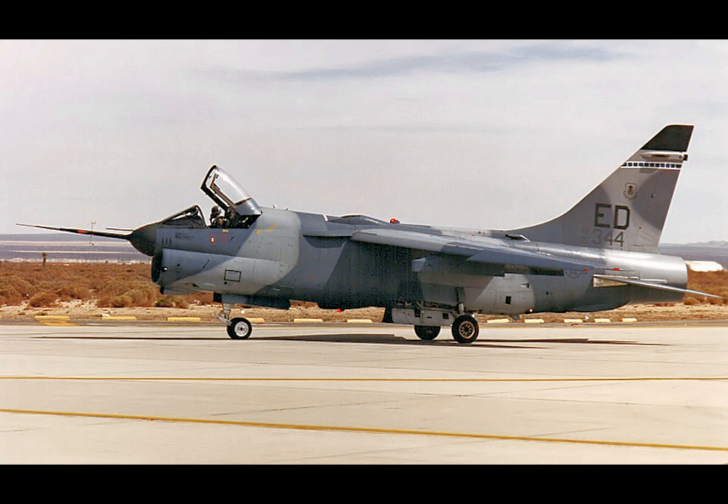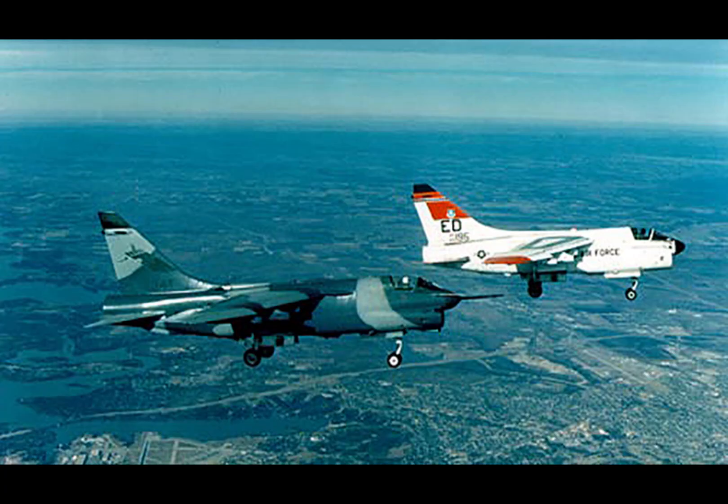The legacy of the YA-7F isn't just about what could have been — it's about what can still be achieved. Its story inspires a reimagining of how older platforms can play a role in modern defense strategies. By exploring the story of the YA-7F Strike Fighter, we not only celebrate an innovative chapter in aviation history, but also spark a conversation about the future of military ingenuity. Could the YA-7F inspire a new generation of cost-effective innovations in defense?